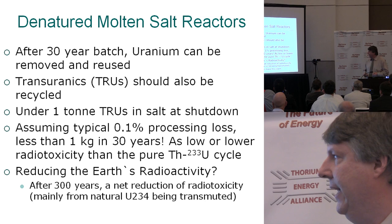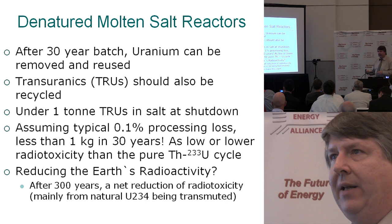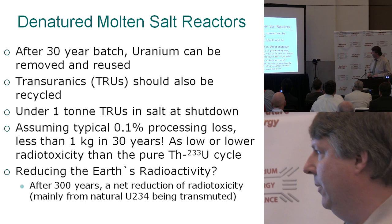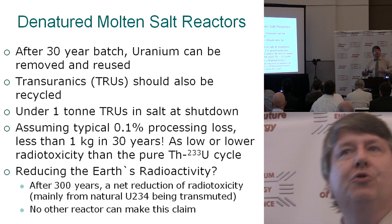This is the only reactor where you can really say that, because we're burning a little bit of low-enriched uranium, we're actually destroying or transmuting a fair amount of natural radio-toxicity from the ground. After 300 years, if we recycle the transuranics, we can make the claim that the planet is actually less radiotoxic than when we started. The pure thorium U-233 cycle has pretty much the same output, but doesn't transmute as much.